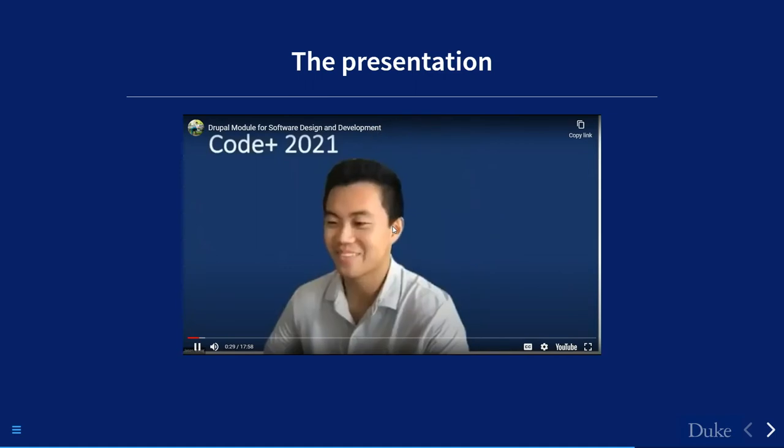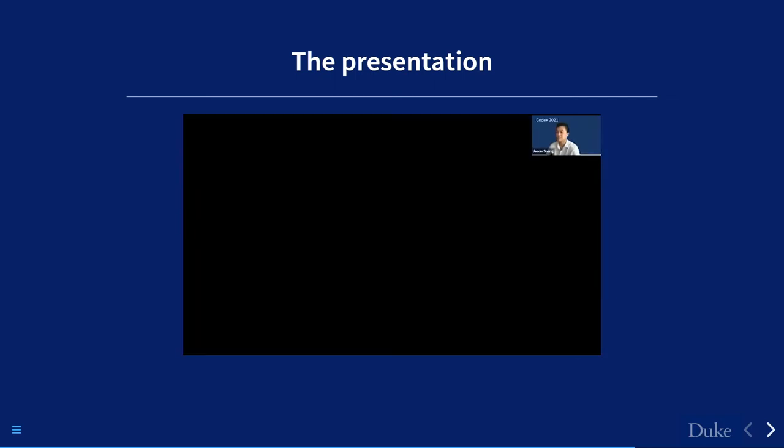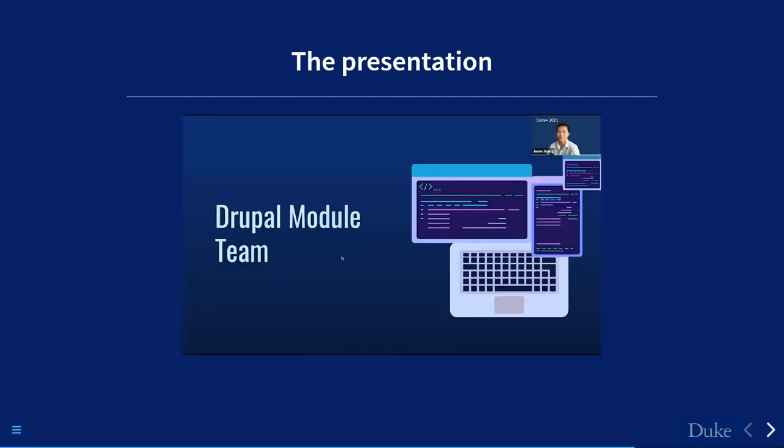Good afternoon everyone. We are the Drupal module team and over the past 10 weeks we've been working on extending the functionality of the open-source Drupal module called Basic Shibboleth Authentication, to improve the management of user roles and website content editing access in Drupal websites. We're very excited to share with you what we've done and our journey.